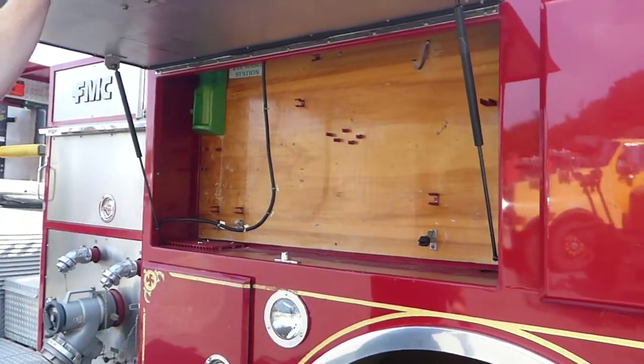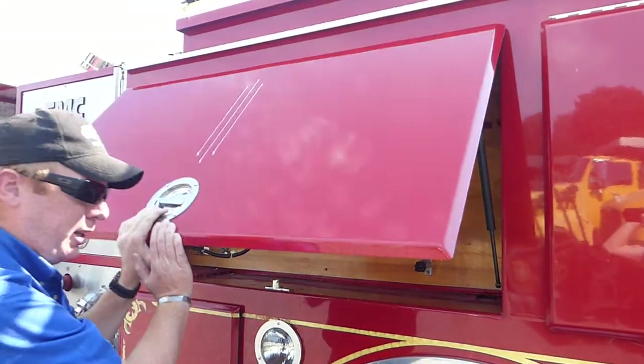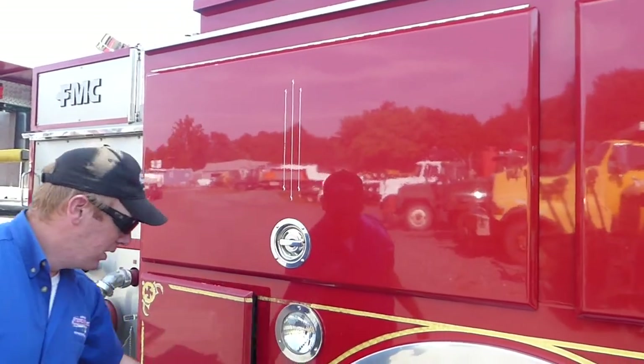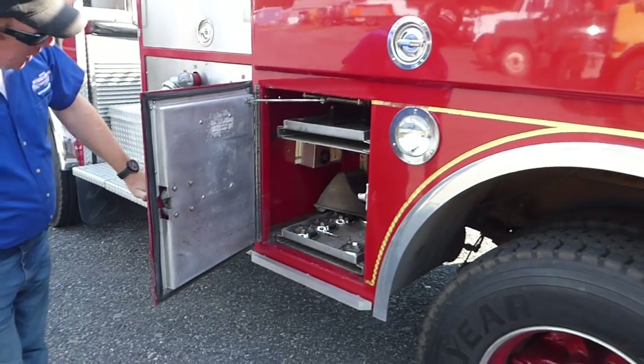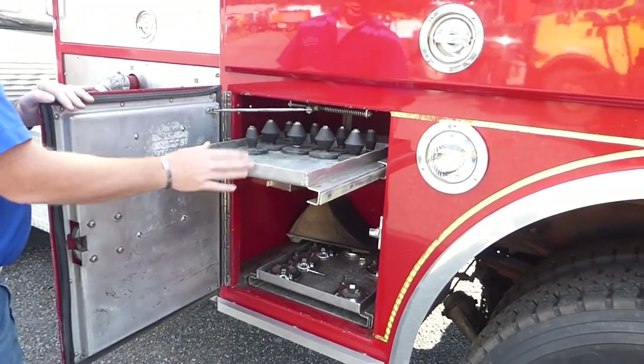You've got your tool compartment here. Typically you'll see your axes, your halogen tools, irons as the firemen like to call them. Another container for you. Looks like we've got a nice pull-out drawer right here available for tools.